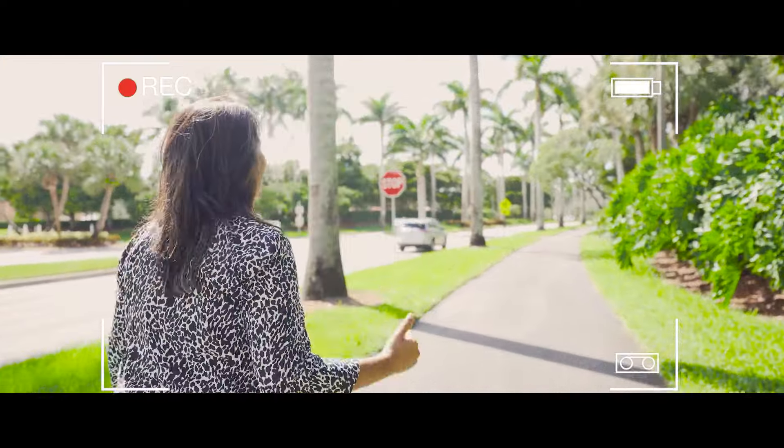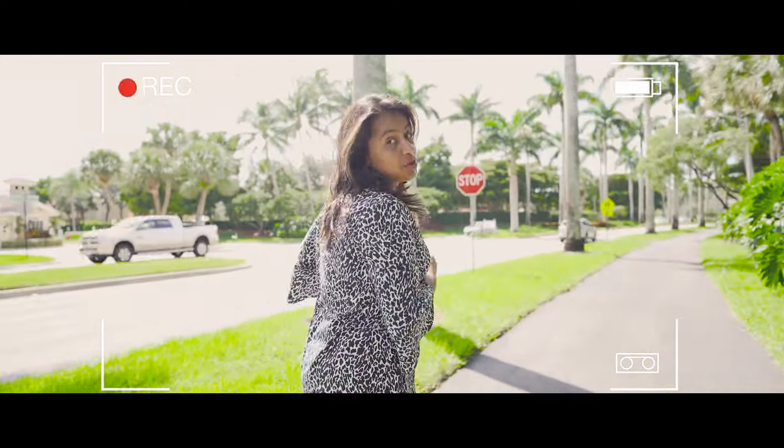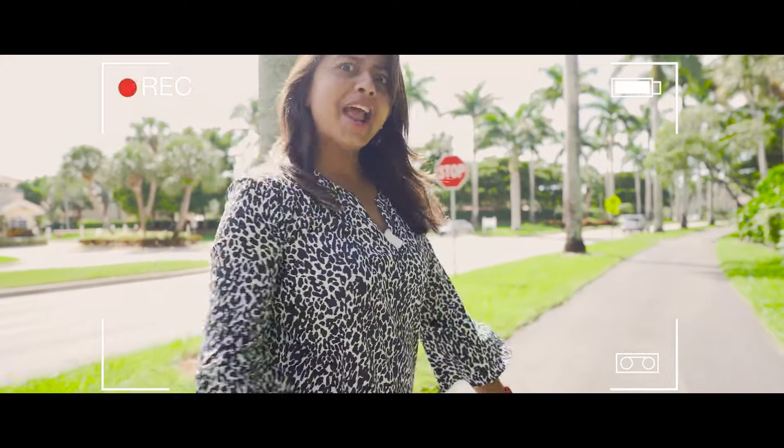One thing I really love about this trail is it looks so awesome to jog or even take pictures here.